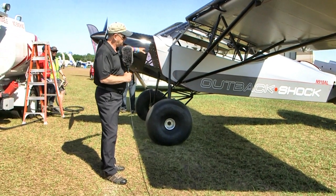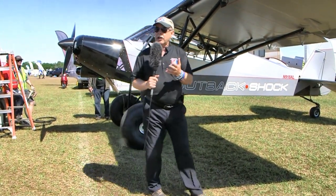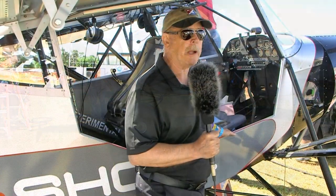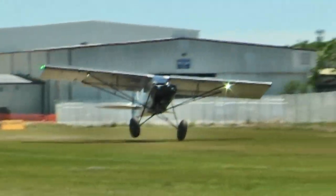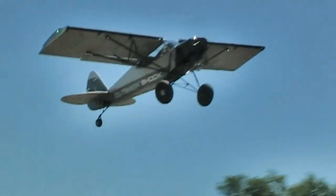Then back all the way to the tail, whose location has changed a little bit over time. Finally, we come back to the great big tires, the big shock absorbers, and the shock-absorbed tail wheel. That characterizes the Shock options on the Outback Shock. As you'd expect with 180 horsepower, almost immediately the tail comes up as soon as you add power, and not many seconds later the main wheels leave the ground.